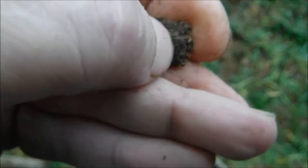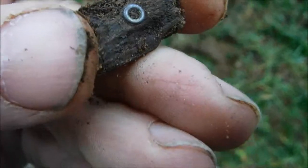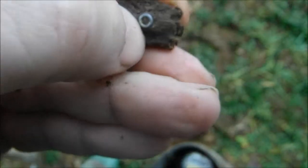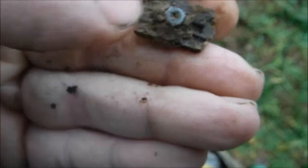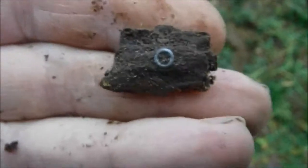The first find is a very small piece of metal in this wood. Don't know exactly what it is, but it's tiny anyway. Let's carry on.